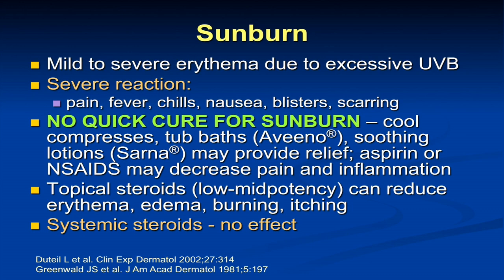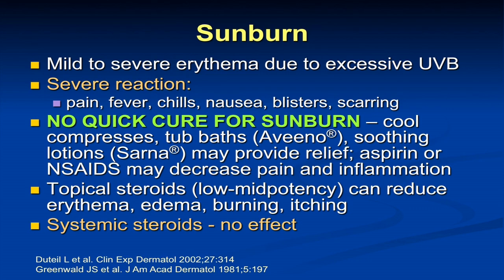What is sunburn? It's redness of the skin induced by the sun. We can see severe reactions which include fever, chills, nausea, blisters, and even scarring — somewhat equivalent to a thermal burn. In terms of a cure for sunburn, there's nothing easy. We don't recommend topical anesthetic agents like Solarcane, which caused a lot of contact dermatitis. What we do recommend are things like cool compresses, tub baths with Aveeno (colloidal oatmeal soak), and lotions like Sarna, which have camphor and menthol. Aspirin and non-steroidals through prostaglandin inhibition can really prevent inflammation — so ibuprofen or aspirin is helpful.